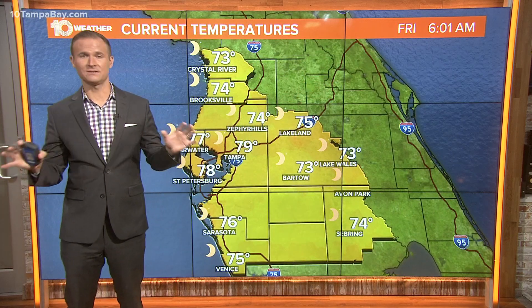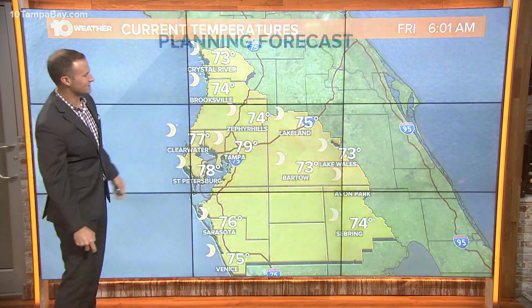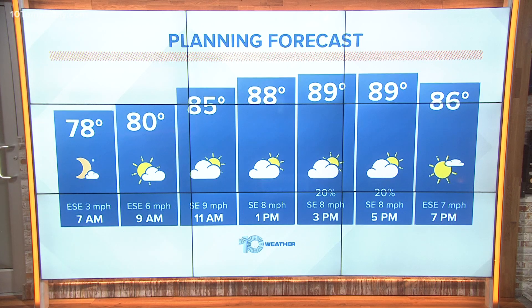We're on the east side of the Gulf and we're doing just fine — just hot and humid. Temperatures right now are in the mid and upper 70s under mostly clear skies. Your Friday is looking pretty good, with only a 20% chance for an afternoon storm and high temperatures near 90.